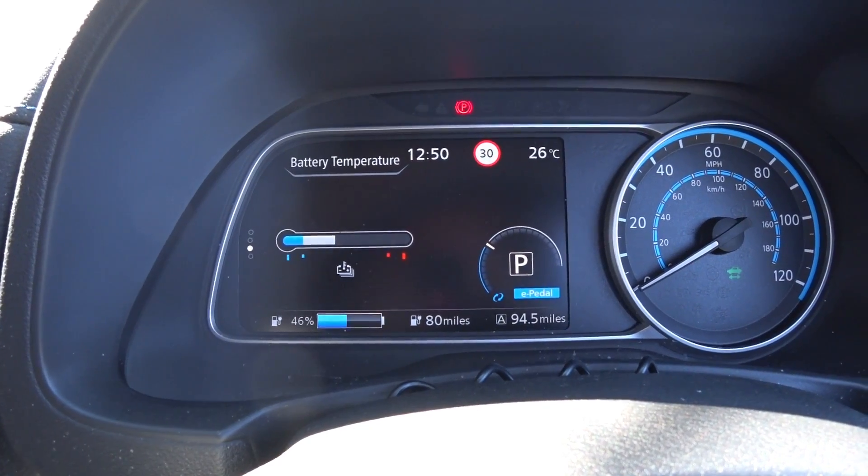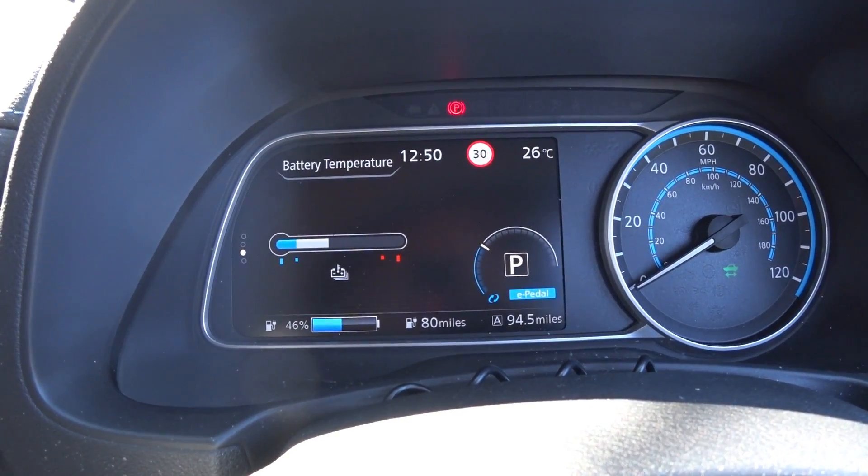Welcome back guys, it's now coming up to ten to one. The temperature has risen quite steadily up to 26 degrees Celsius. I've covered just under 95 miles and I've got 81 miles left on the gauge. My battery temperature is pretty much exactly the same as it was three hours ago. I'll stay out for another hour and do an update when it should be at its highest, around two o'clock in the afternoon.